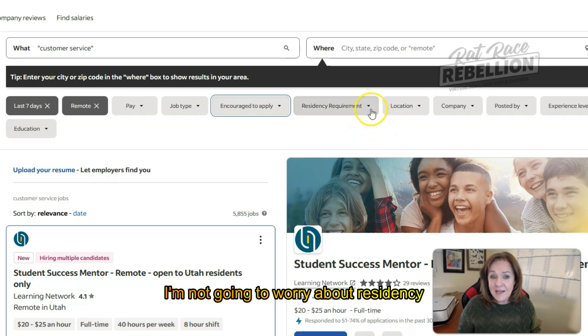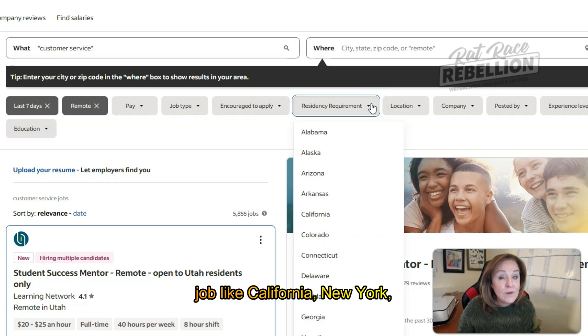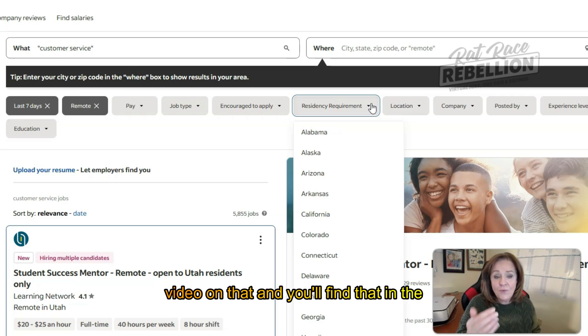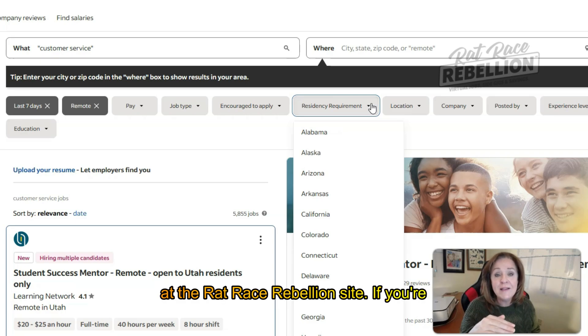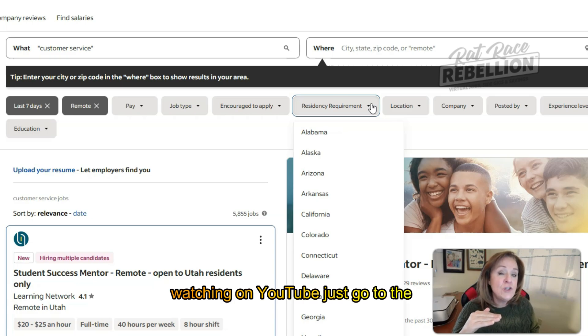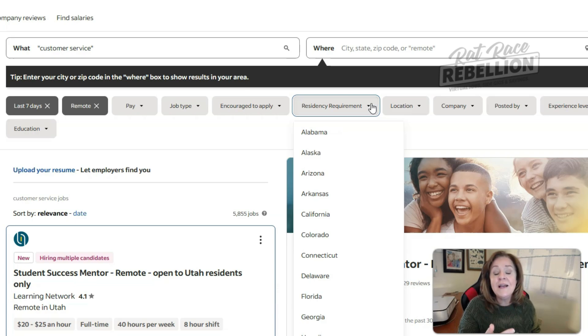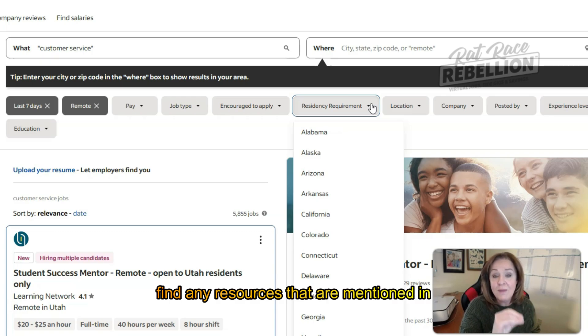I'm not going to worry about residency requirements. However, if you're working in a state where it's hard to find a work-from-home job — like California, New York, Massachusetts, or Illinois — there are some states where it's really difficult. I have a separate video on that, and you'll find it in the resources below if you're watching on the Rat Race Rebellion site. If you're watching on YouTube, open the full description and you'll find a link to that resource.